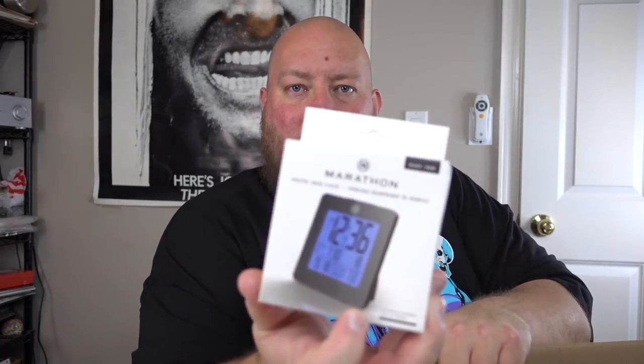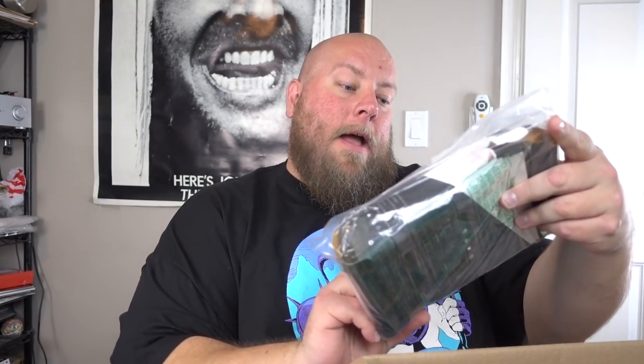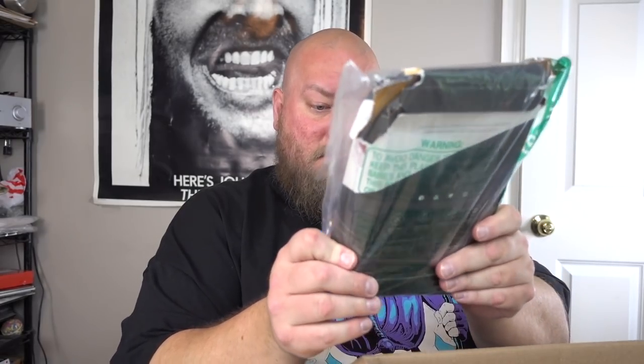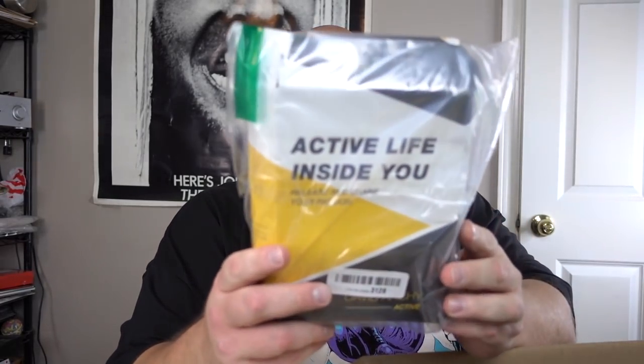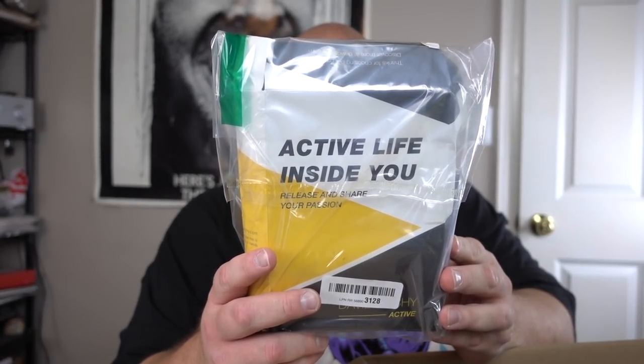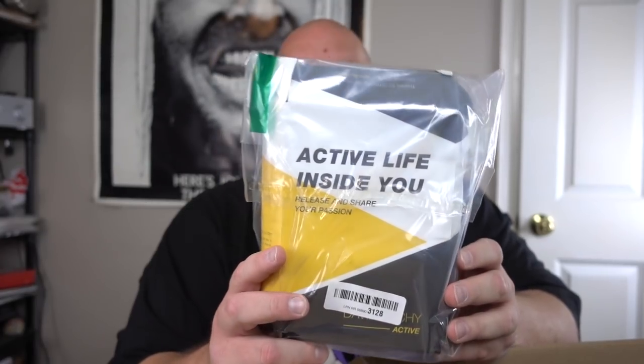These first two boxes have been tremendous. Here's a Marathon Digital Desk Clock — I'll probably put this in my shop for about five bucks. Next thing: Active Life Inside You, Release and Share Your Passion, David Archie Active, 3D Cutting, Easy Off Tag. I'll just dollar box that most likely.